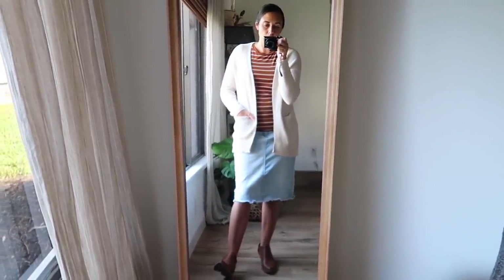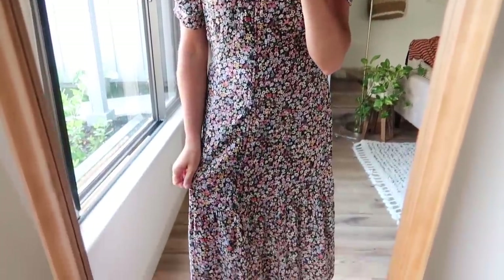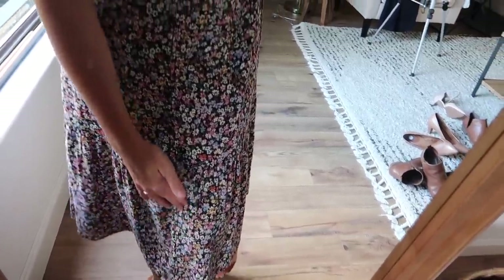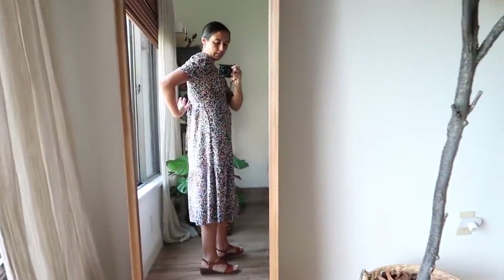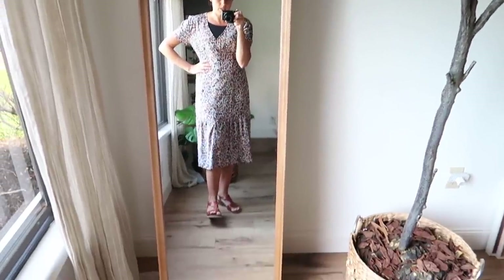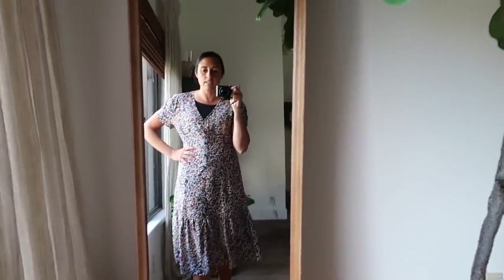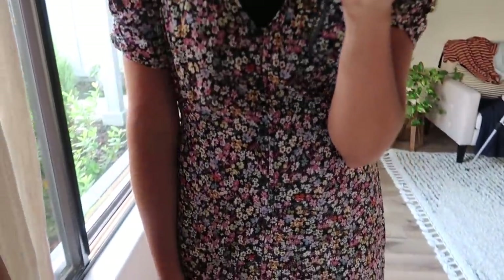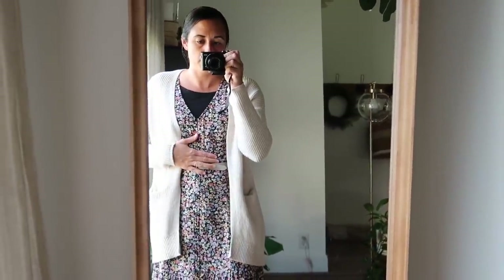Here is the dress from the thrift store. Like I said, it has buttons going down the front — it was actually open here and I just sewed it shut. I took it in just a tad, and it does have a tie belt in the back. Right now I just have sandals on. Let me know what you guys would wear with this one. It's a little bit of that length where I'm not always sure it's flattering, but I really love this print and I think it'll work for fall and winter.